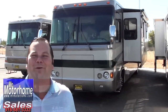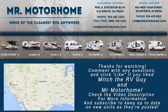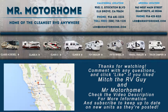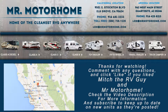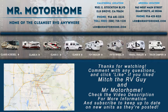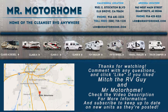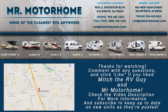Hey, it's Mitch, the RV Guy here. I'm hoping to see you here real soon. We'll see you next time — thank you.